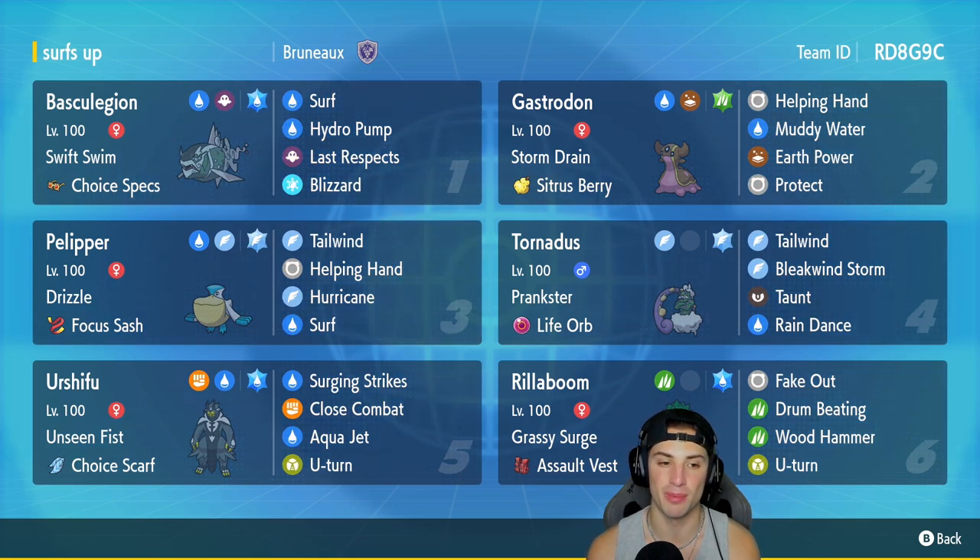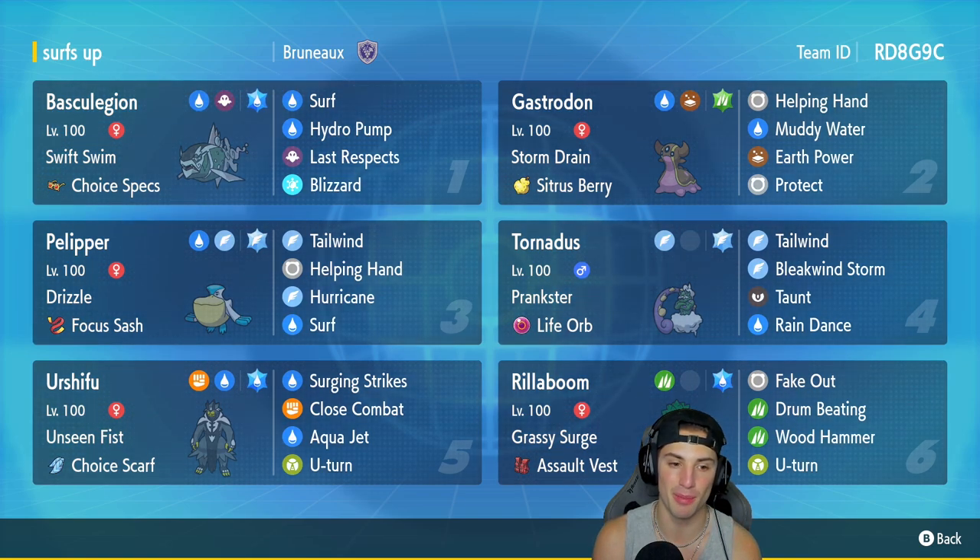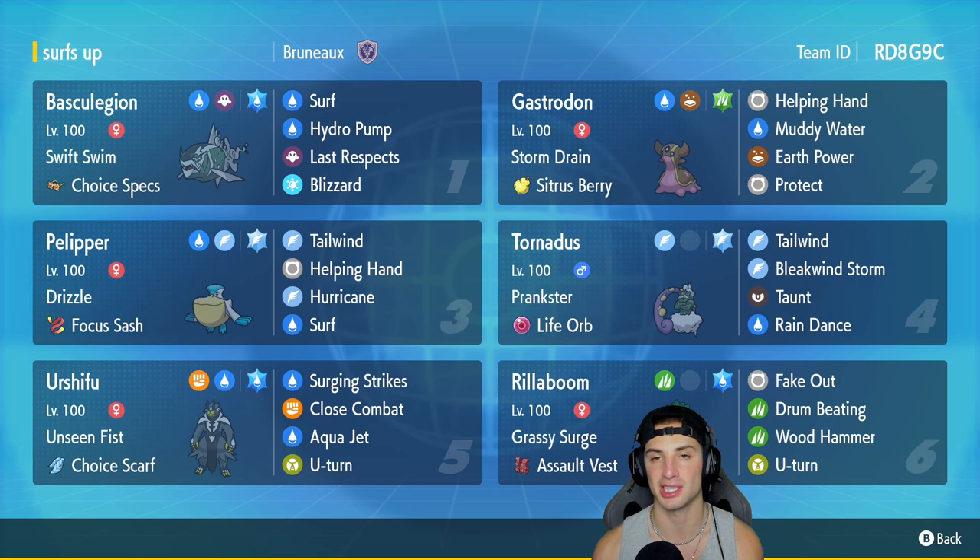In our third slot we got Pelipper, and Pelipper does not have Hydro Pump — this one also has Surf just like Basculegion. So I can go into either Basculegion or Pelipper and just keep sending Surfs to boost Gastrodon's special attack. Pelipper has the Drizzle ability to set the rain alongside a Focus Sash, and its other three moves consist of Tailwind, Helping Hand, and Hurricane.